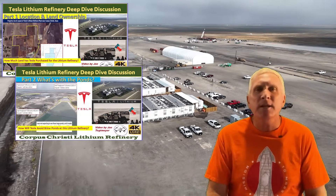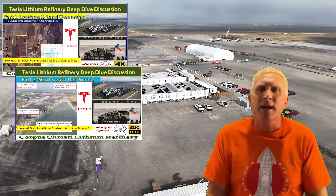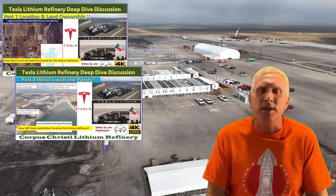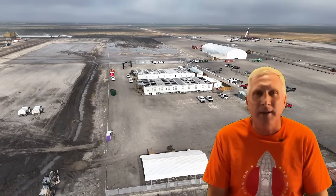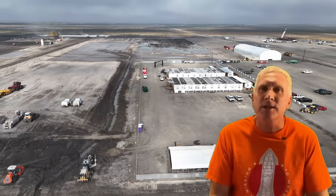In part two we talked about the large ponds that have been constructed on the site, what they are for, and what does it tell us about how they are approaching the construction project at this time. Part three we're going to now look more into some of the construction processes that are underway.